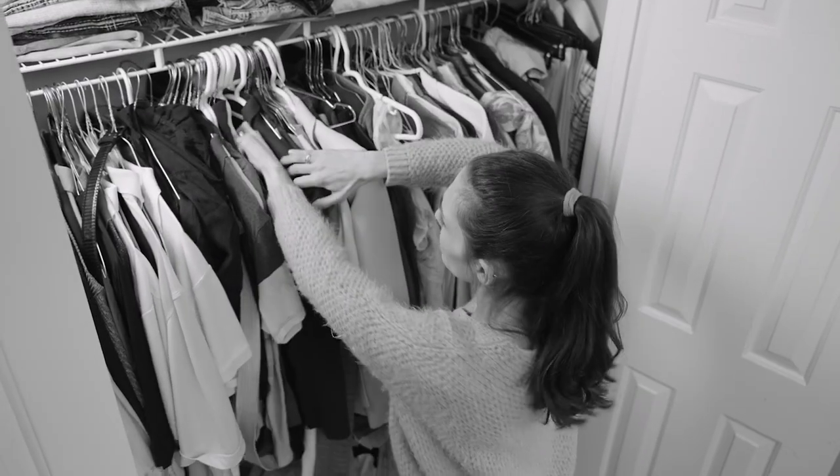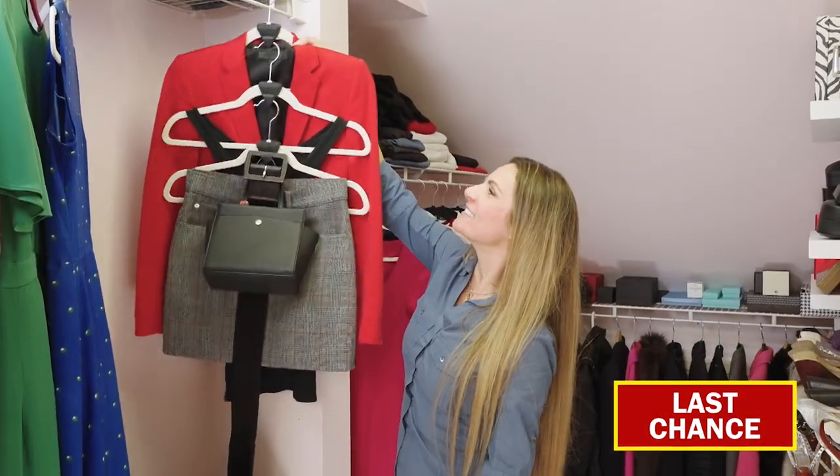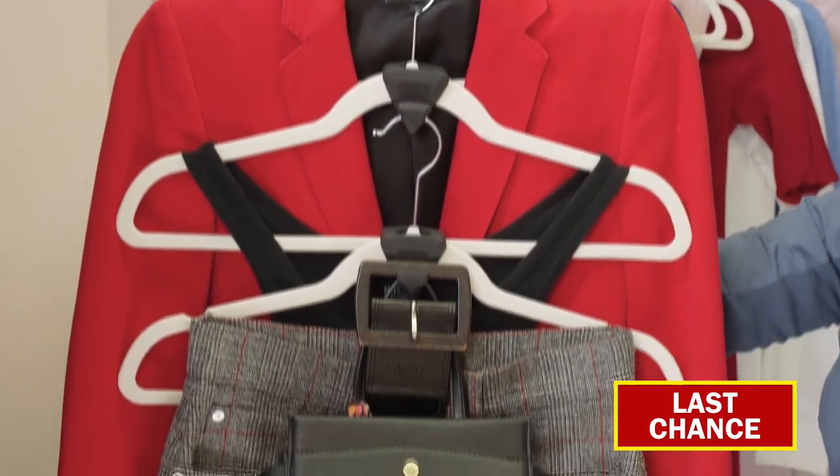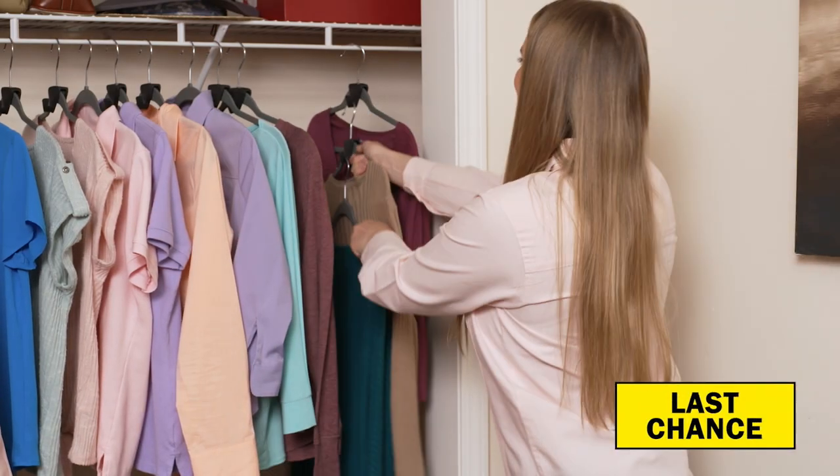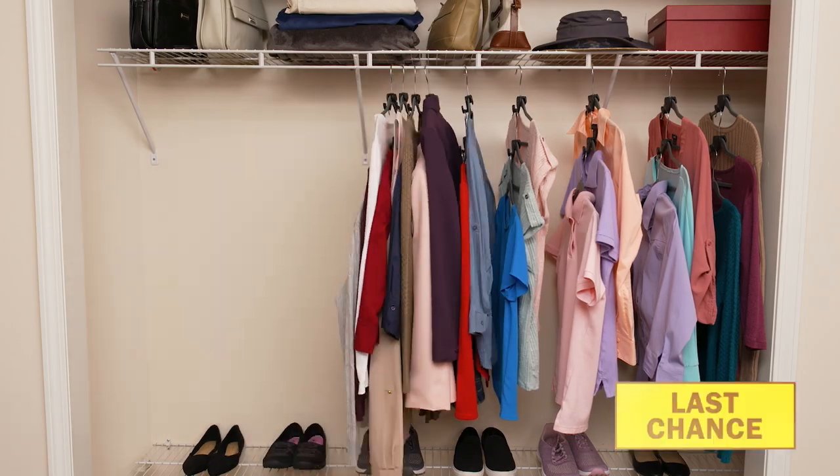Stop searching through clutter for the right outfit. Now you can build an outfit and group it together so it's easy to find. Even hang purses, belts and more. Just slide the Space Triangles onto any hanger and start hanging — you'll instantly create closet space like never before.